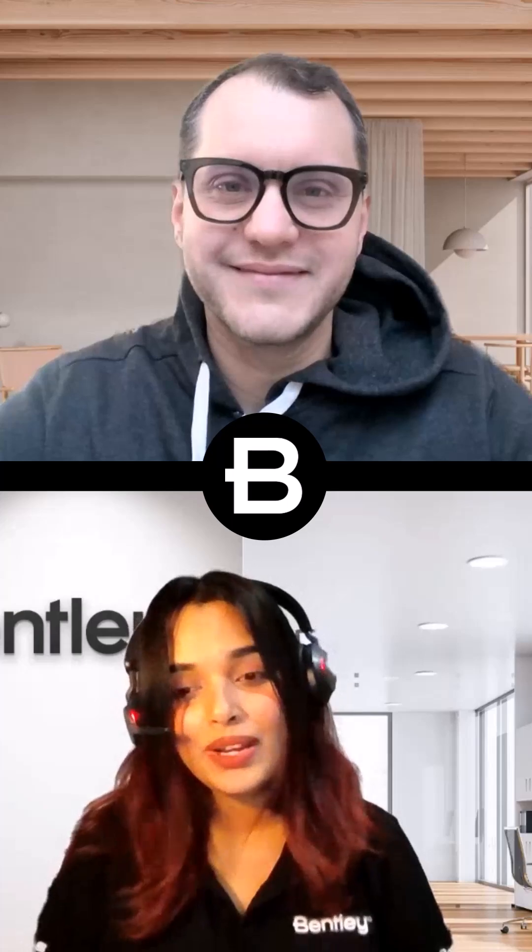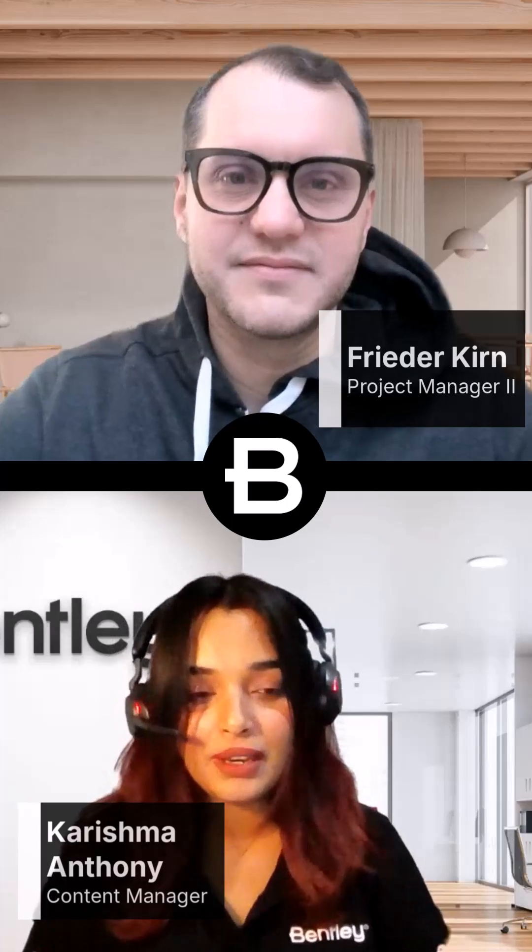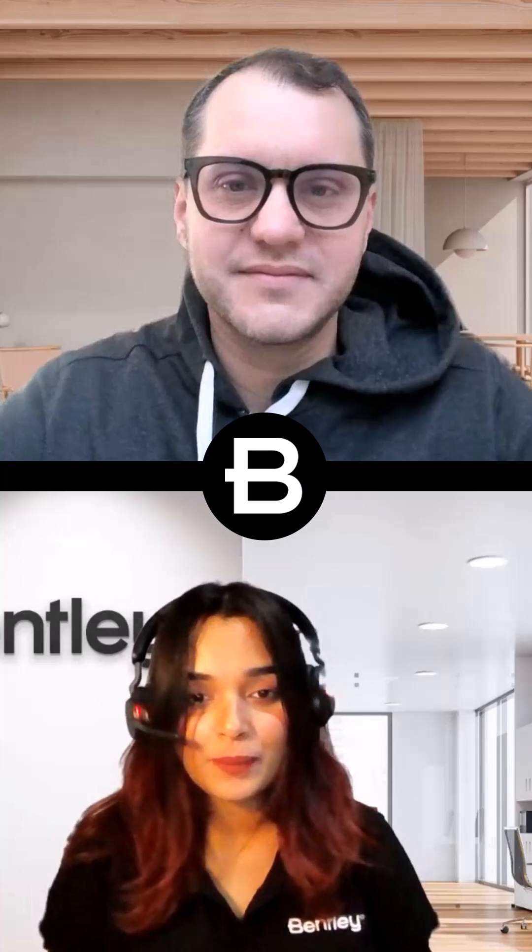Hi there, my name is Karishma Anthony and welcome to Inside Microstation Meet the Expert series. On today's panel, we have Frida joining us. So thank you, Frida, for being here. My first question to you is, what is your role within Microstation?